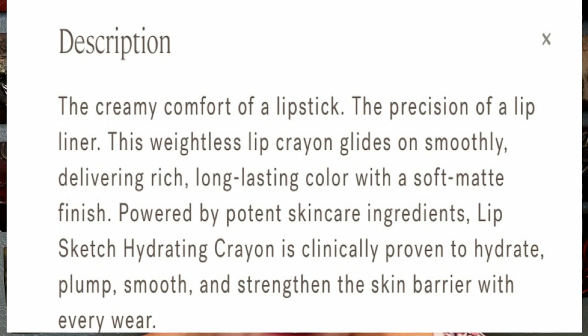This weightless lip crayon glides on smoothly, delivering rich long-lasting color with a soft matte finish, powered by potent skincare ingredients. The Lip Sketch hydrating crayon is clinically proven to hydrate, plump, smooth, and strengthen the skin barrier.